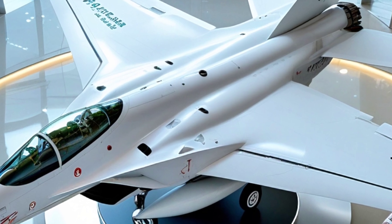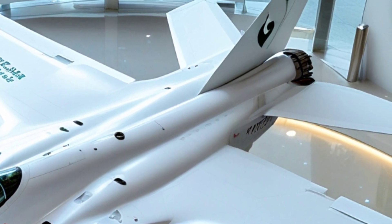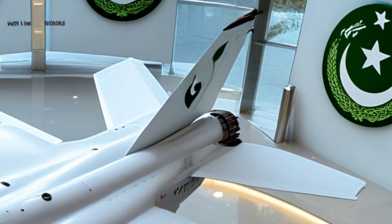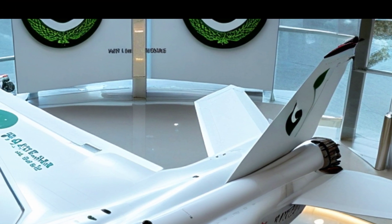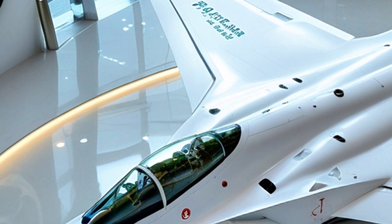Its internal weapons bays keep its radar cross-section low, while carrying a deadly mix of beyond-visual-range missiles, air-to-ground munitions, and precision-guided bombs. In short, this jet is ready for any mission, and it doesn't need to be seen to be feared.